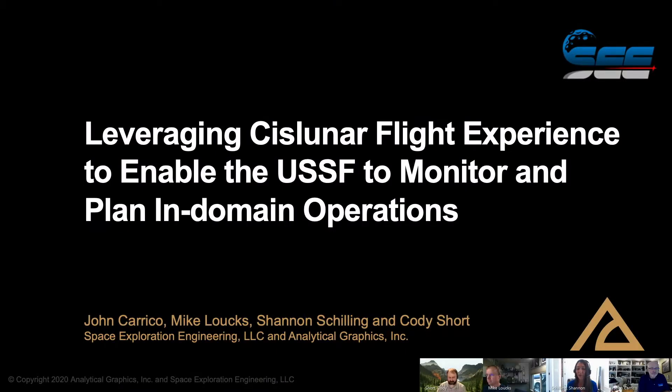Hey, everyone. My name is Shannon Schilling with Analytical Graphics. I'm here today with John Carago and Mike Lauchs from Space Exploration Engineering, and Cody Short, also from AGI. We're here to talk to you today about leveraging cislunar flight experience to enable the U.S. Space Force to monitor and plan in-domain operations.